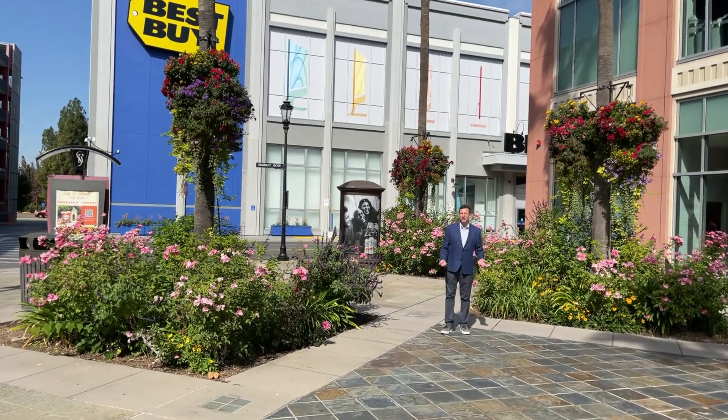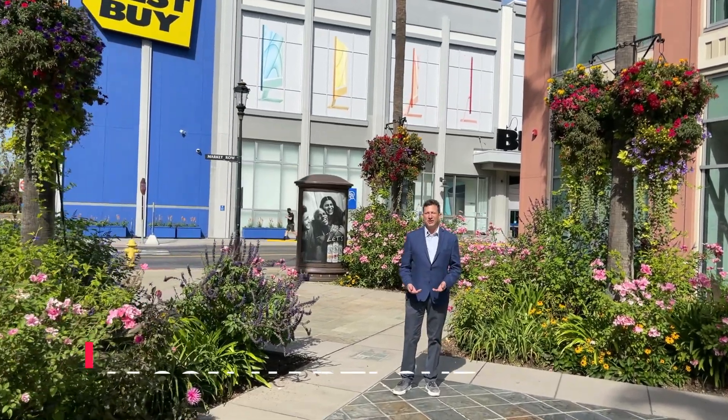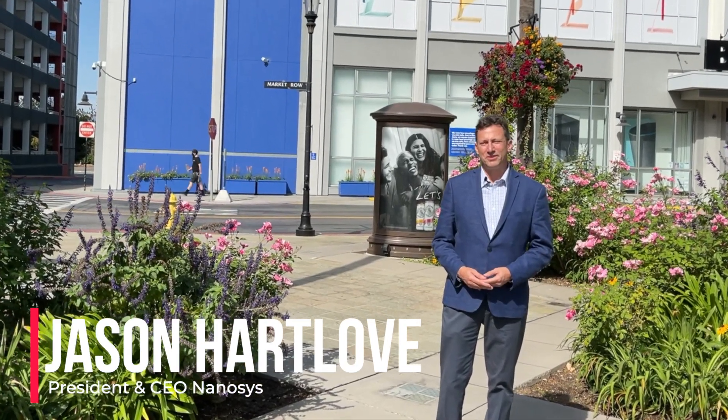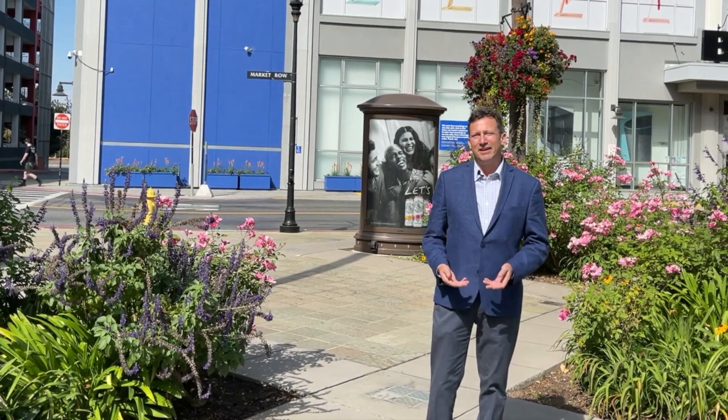Good morning, everyone, and welcome to the Quantum Dot and Phosphors Industry Forum. My name is Jason Hartlove, President and CEO of Nanosys, the leading technology in quantum dot and micro LEDs. Today, I'm very pleased to welcome you to the conference, and you've already heard at this point from Eric Verre and Bob O'Brien about some exciting things that are going on in the display industry.